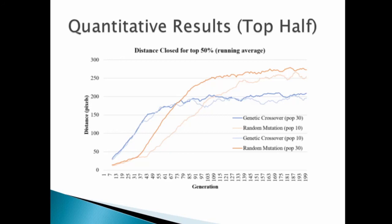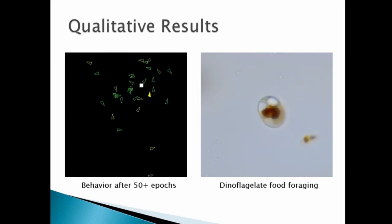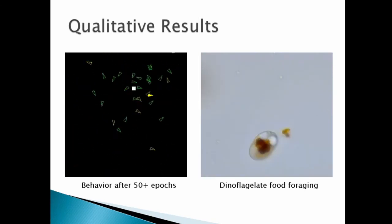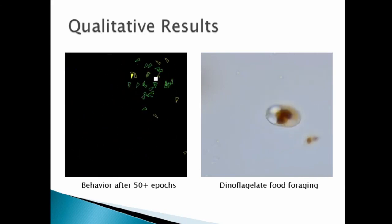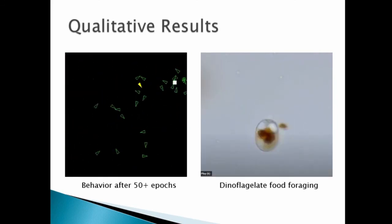To test this, we took the top half of both populations and re-ran the simulations. On this slide, you can see the results of that experiment, which includes just the top 50% of the population for each generation. As you can see, there's no degradation over time, but the same tendencies occur where the crossover operations increase more quickly in the initial states, but the random mutation outperforms in the long run. The interesting thing is that the behavior that emerged in most of these generations, no matter how many times we ran the simulations, actually resembles the behavior of small organisms — single-celled organisms, in particular dinoflagellates — who forage for food in the natural world.